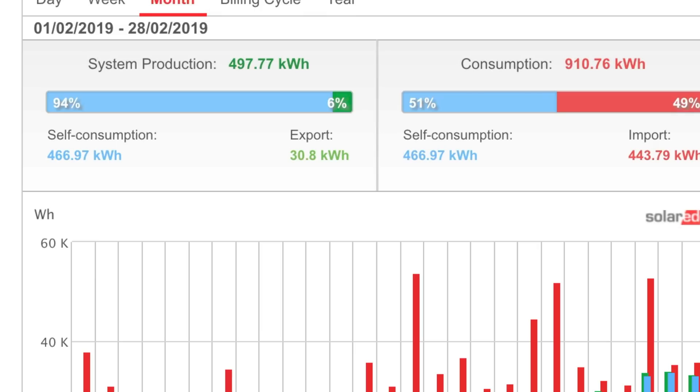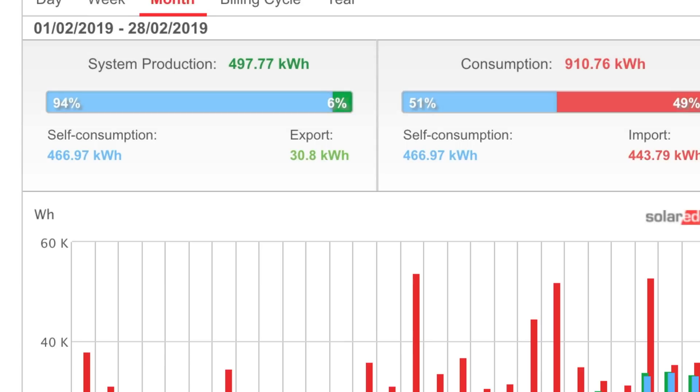Of that 497.77 kilowatt hours, I was able to self-consume 466.97 kilowatt hours, which meant I did export 30.8 kilowatt hours — quite a lot really, considering I've got the Powerwall and the Eddy. For some reason there were a few days where the Powerwall wasn't full and the Eddy wasn't heating water, but the system was exporting over a kilowatt per hour out to the grid, which didn't make sense.